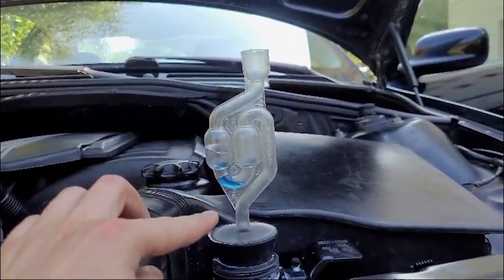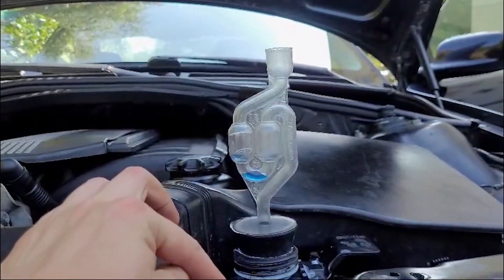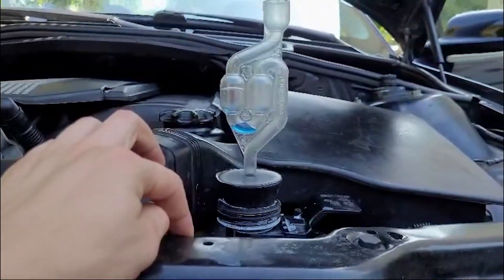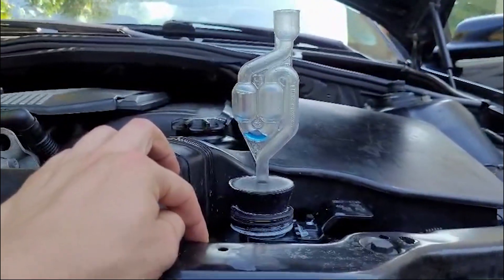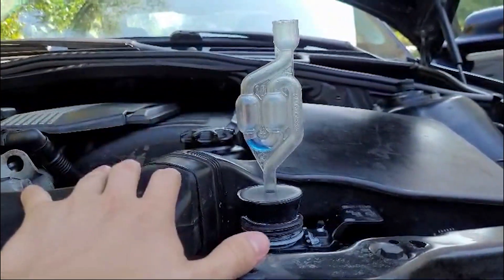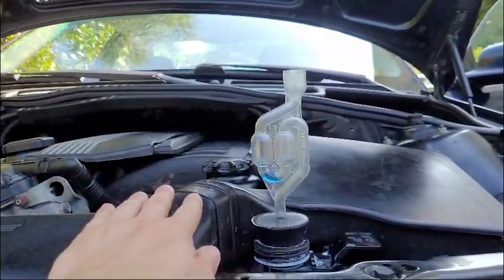The bubbles coming out — I think that's just because the coolant's expanding, since I put it in when the car was cold and now it's getting hot. The water's just expanding. Anyway, thanks for watching and see you in the next one.